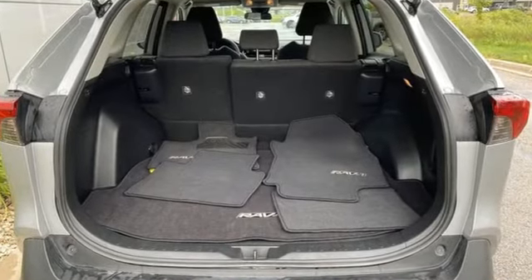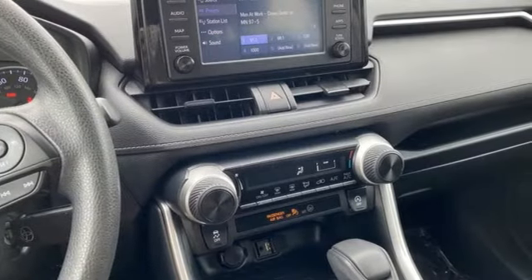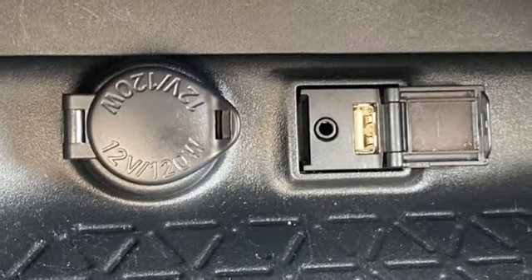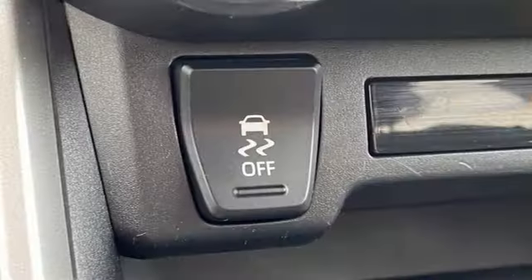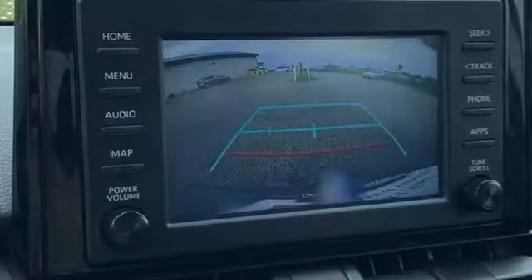Inline four-cylinder engine, manual tilting steering column, smart device navigation, manual telescoping steering column, Wi-Fi hotspot, streaming audio, rear lip spoiler, wireless phone connectivity, and LED low and high beam headlights.